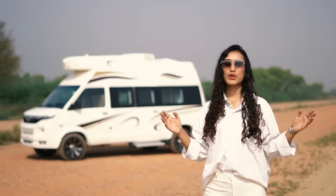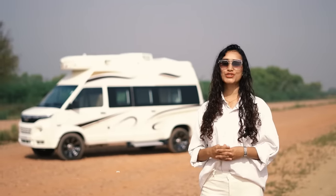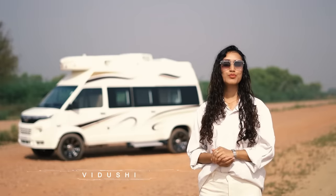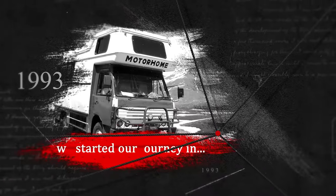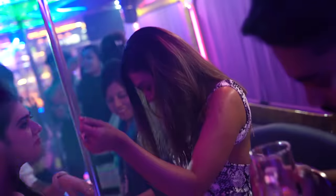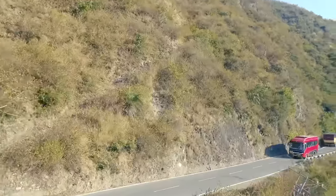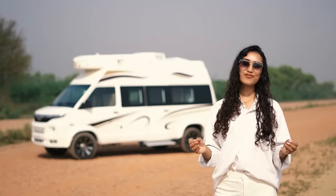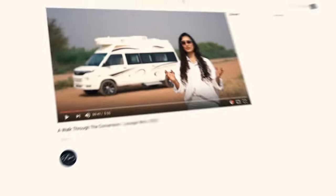Hello adventure lovers and welcome to a walk through the conversion. This is your host Vidushi. If you're new here, Motorhome Adventures is a 25-plus-year-old company that rents and builds all things home on wheels and more, ranging from a club on wheels to election campaign vehicles, food trucks, in-trailers, and of course caravans. We have many series featuring our conversions, but a walk through the conversion is where you and I get to detour and walk through the conversion.